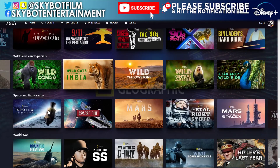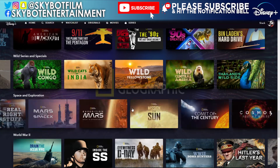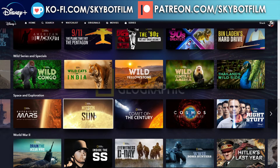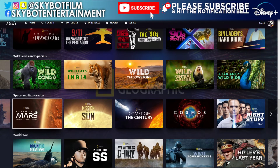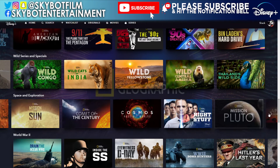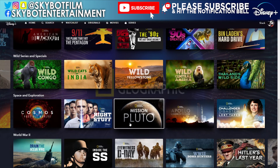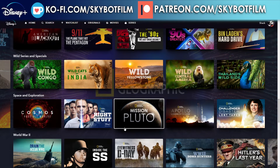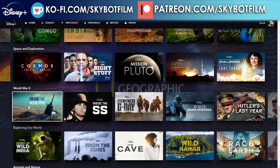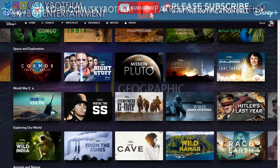In the Space and Exploration section — I like that they've separated this out, because previously some collections mixed space content in under 'exploring our world' which didn't quite make sense. At least now these are labelled Space and Exploration, which is better. There's also Mission Pluto in there as a new one. Then there's a World War II section — and note they're using Roman numerals, not the number 2, which is correct.